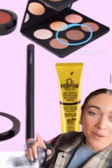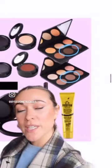For the lip: MAC Night Moth Liner and Dr. Paw Paw Original Balm. And for the cheek: MAC Studio Fix Sculpt and Shape Contour in Sculpt and Shadowy.